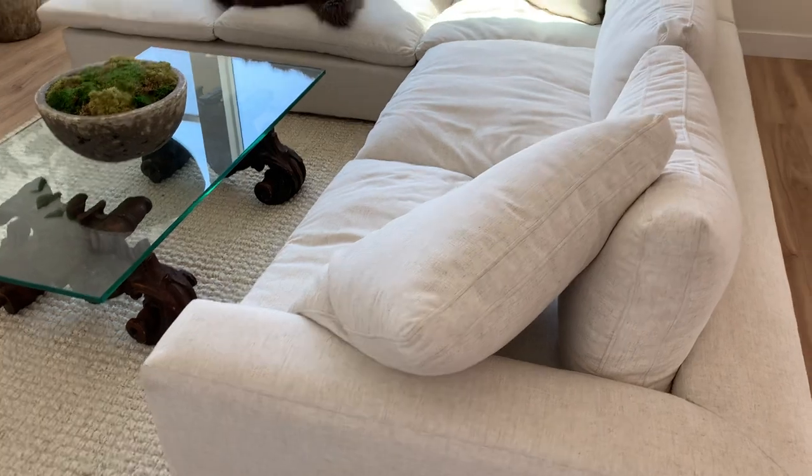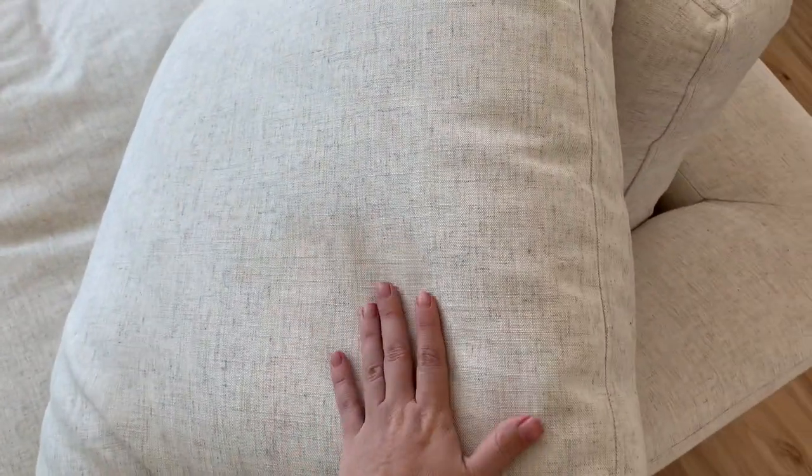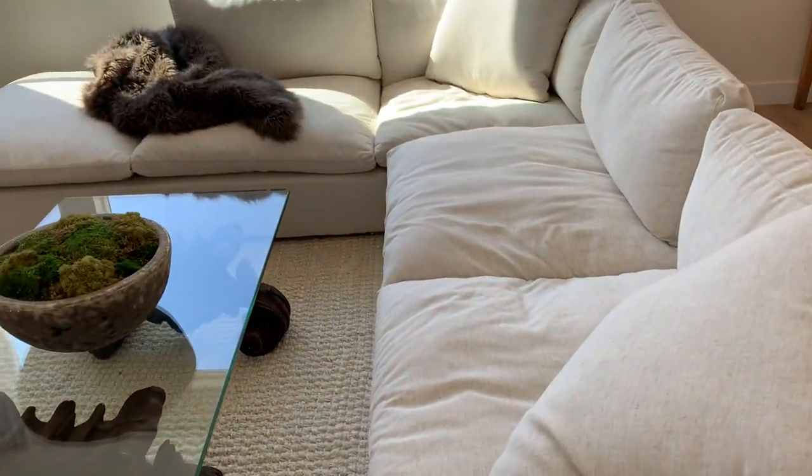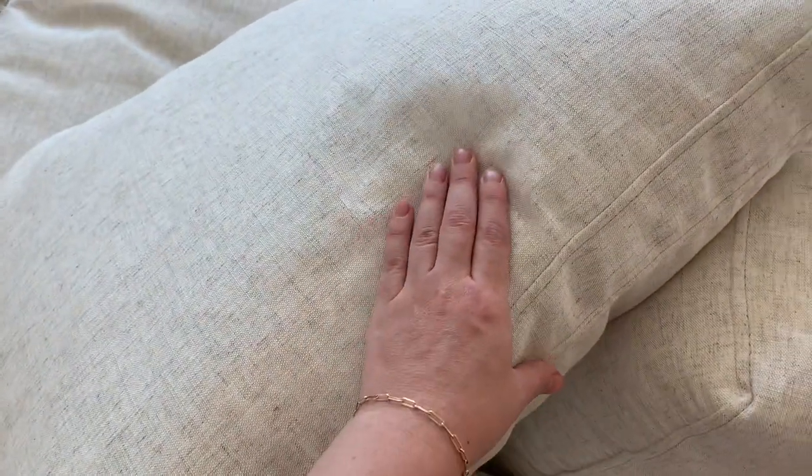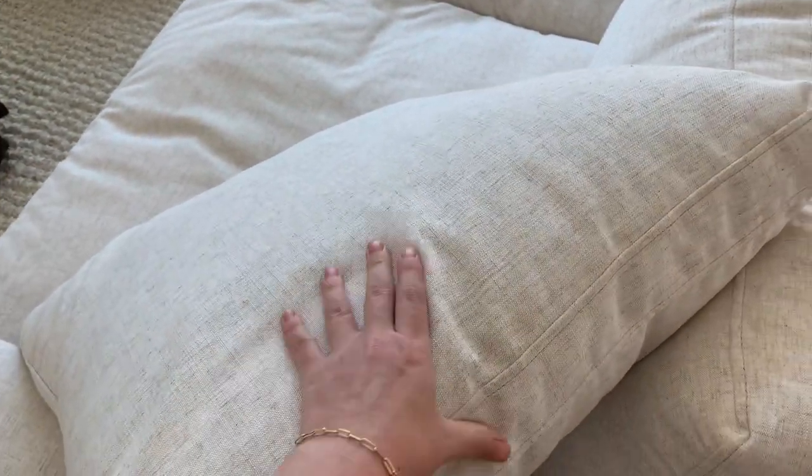I think their fabric option is more of a stark white, whereas this one seemed less intimidating for me because it looks white in person and it photographs very bright, but it does have a warmer linen weave. To me, that feels far less daunting — it feels like you have a little more forgiveness in regards to staining.